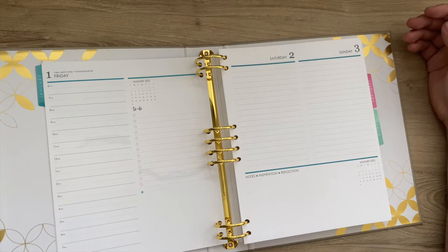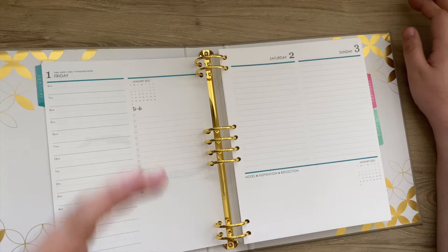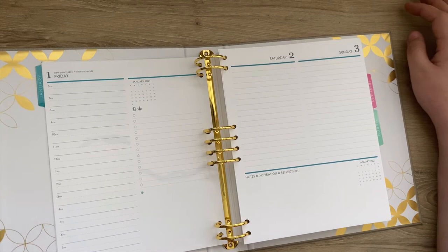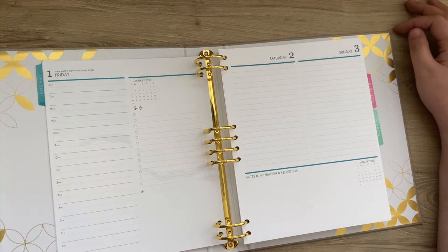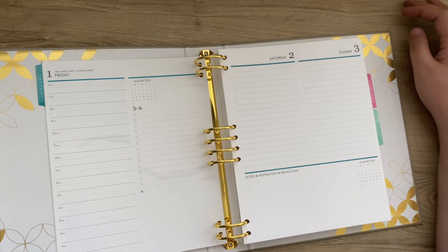I know I've mentioned this before in a previous video, but I wish they would have moved this down here — that's how they had it in the previous setup. I just feel like this is a weird random blank space. I know people like to write something going on in the day, but I prefer to do that where there's a line. I just like structure, and I feel like this isn't structured because it's just an empty space. That's just my own personal preference.